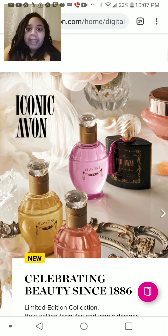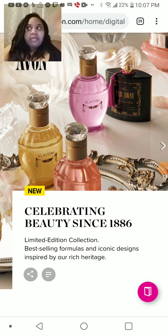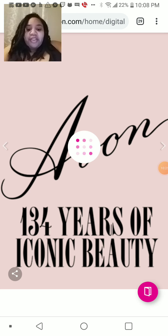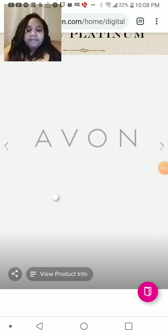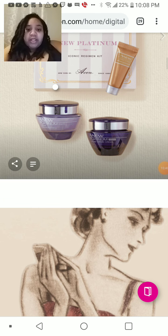On this particular campaign, we have the iconic Avon. Since we're celebrating beauty and being in business since 1886 — how amazing is that? — they have a limited edition collection of some of the best-selling formulas and iconic designs of fragrances, celebrating 134 years of iconic beauty. There's also a new Platinum iconic regimen kit. That's amazing.